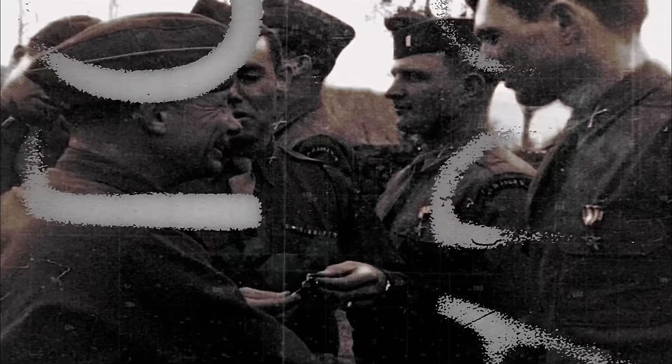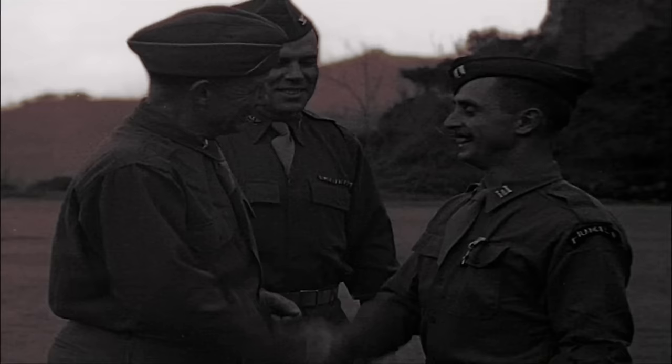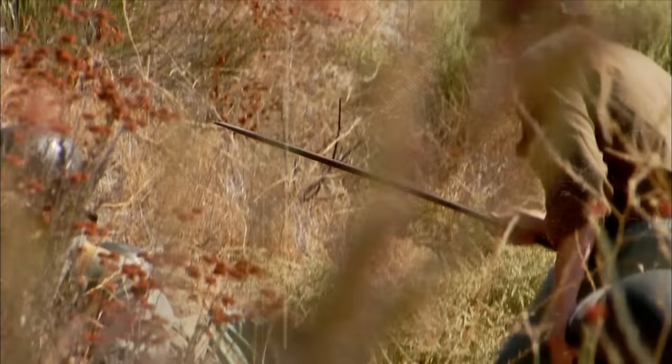Roosevelt is older and small in stature, but he rubs elbows with the troops and they admire him. "As the soldiers were getting in position early that morning, I saw General Teddy Roosevelt marching alongside the foot soldiers. He had a carbine slung over his shoulder and he gave heart. I was proud of him." Above the valley floor, Roosevelt points out targets with the cane he uses for his arthritis while the battle rages on.